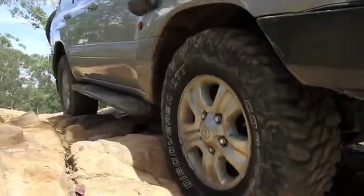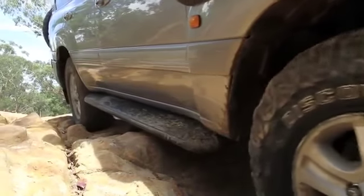Unlike an alloy step, the Powerful 4x4 rock slider will not easily kink when hitting up against any rocks.